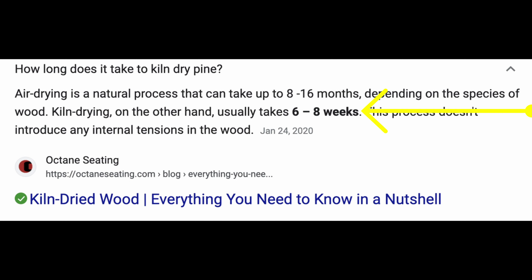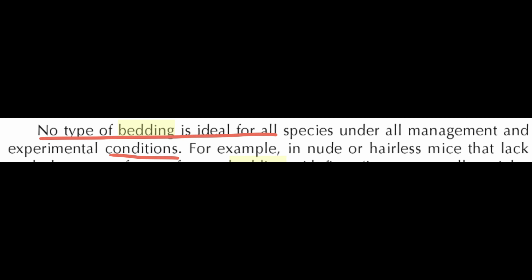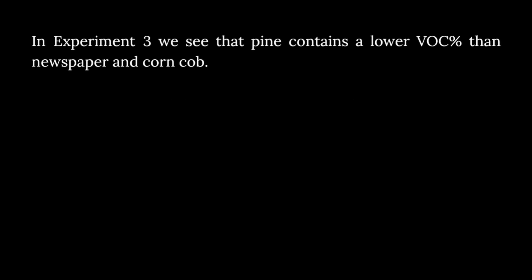Kiln drying is much faster, and as such most manufacturers use that so they can sell their products sooner. All bedding has a risk of something though. You want the dried pine because studies show this reduces the harmful VOCs down to the same levels as paper.